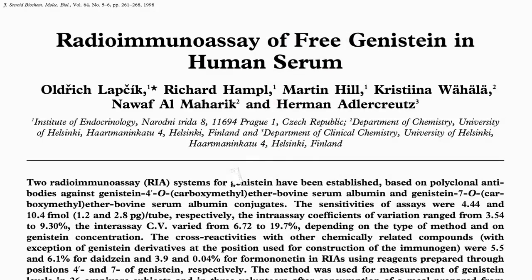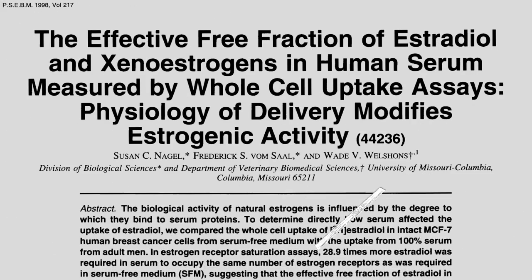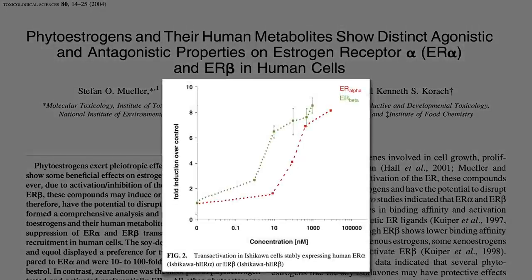If you have people eat about a cup of cooked whole soybeans, within about 8 hours, genistein levels in the blood reach about 20 to 50 nanomoles. About half is bound to proteins in the blood, so the effective concentration is about half that. At those effective levels, there's very little alpha receptor activation, but lots of beta activation.